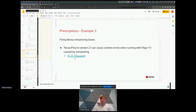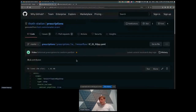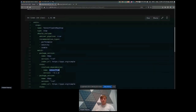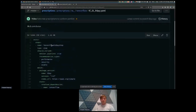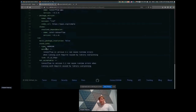Another example is fixing library overpinning issues. In the Python ecosystem, you can spot that libraries provide too broad a range of supported versions claimed to work. Here, TensorFlow version 2.1.0 has a compatibly overpinned version of H5Py. This prescription unit of type 'step' makes sure that H5Py is resolved in the correct version that works together with TensorFlow.